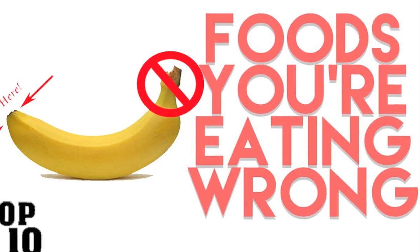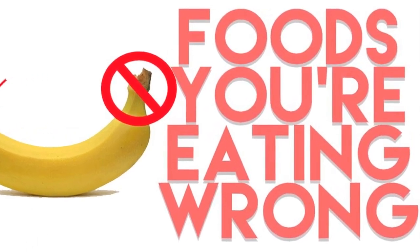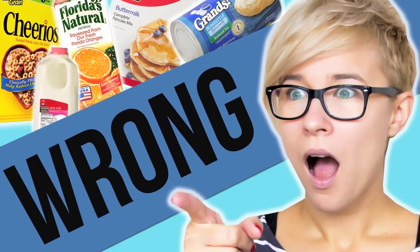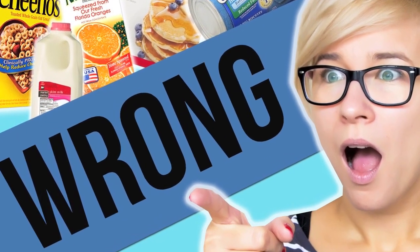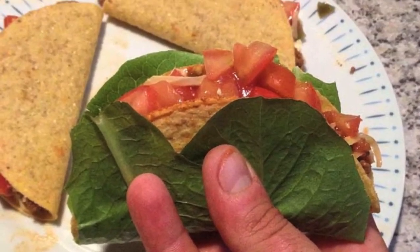It's often hard to change habits of a lifetime, but listen up on these handy hacks for preparing, cooking, and eating certain foods. In a few short minutes, you'll have made your life that little bit better.